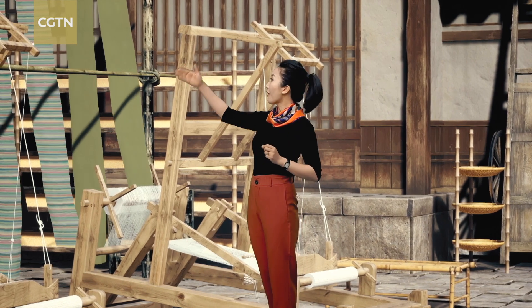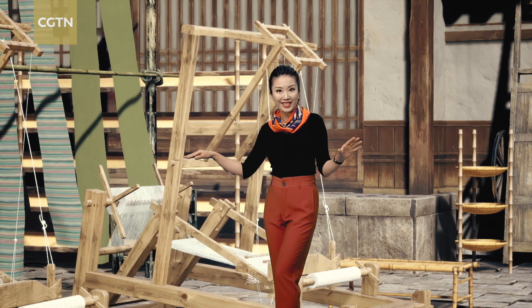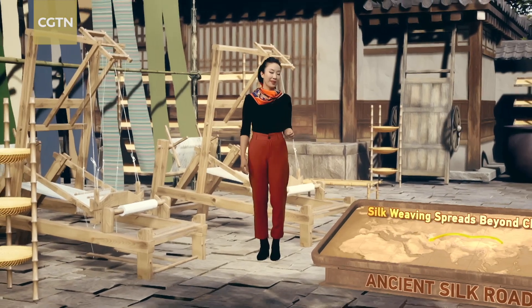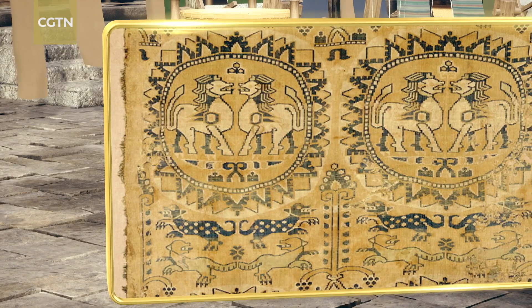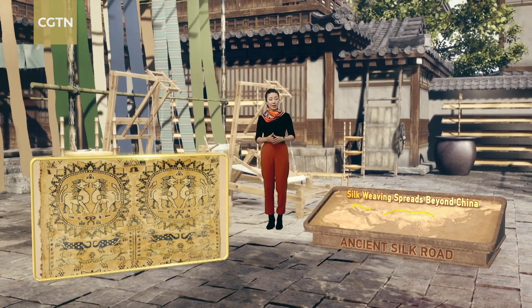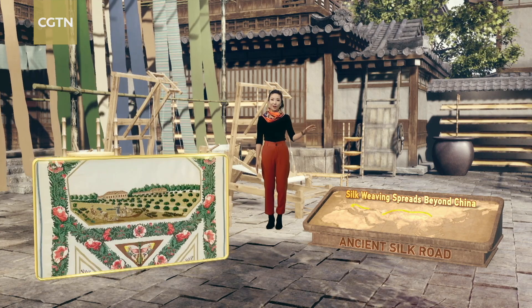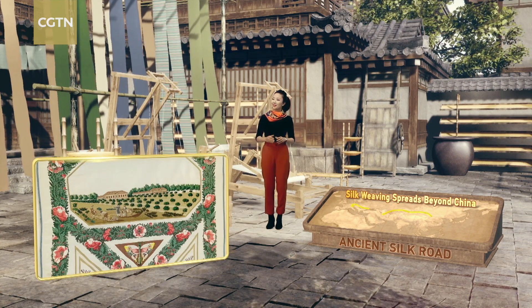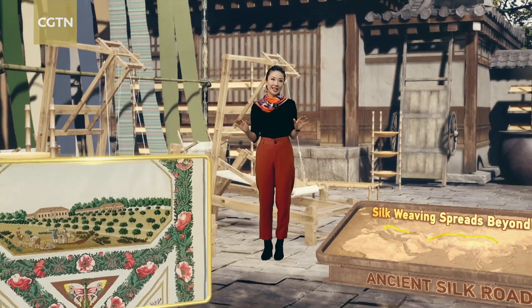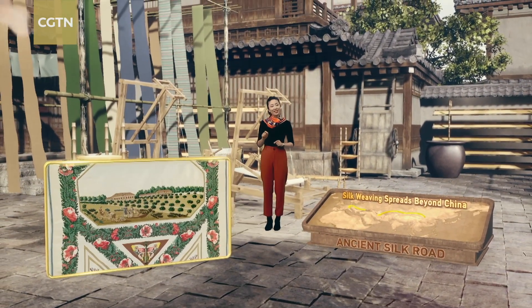From here, the smooth fabric and the sericulture techniques went far to the west. By the 6th century, silk weaving had been established in Persia, and weavers there gradually developed their own patterns. In the 12th century CE, during the time of the Second Crusade, some 2,000 skilled weavers from Constantinople arrived in Italy and set up silk business there. During the Middle Ages and the Renaissance, the city-states of the Italian peninsula became the dominant producers of luxury silks in Europe.